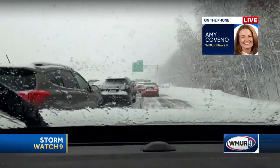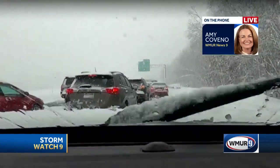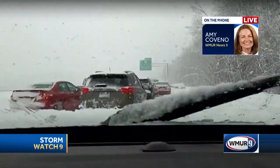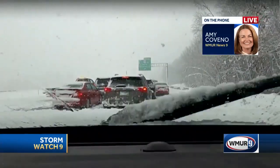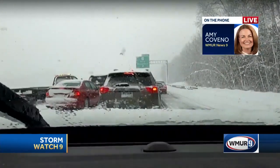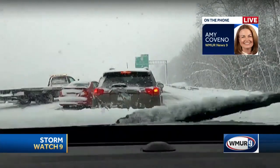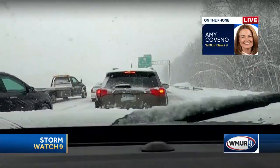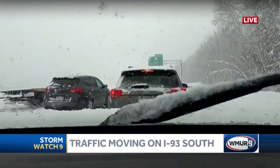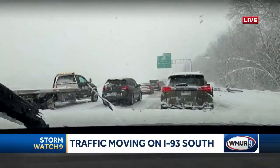We're trying to navigate ourselves around a tow truck and some first responders. There's a fire ambulance that passed us, a rescue medic truck passed us maybe 10 minutes ago. They're working hard out here. They've got wires across the road and tough conditions for these first responders. But we are slowly starting to creep along here — approaching exit 4 on the southbound side of 93.